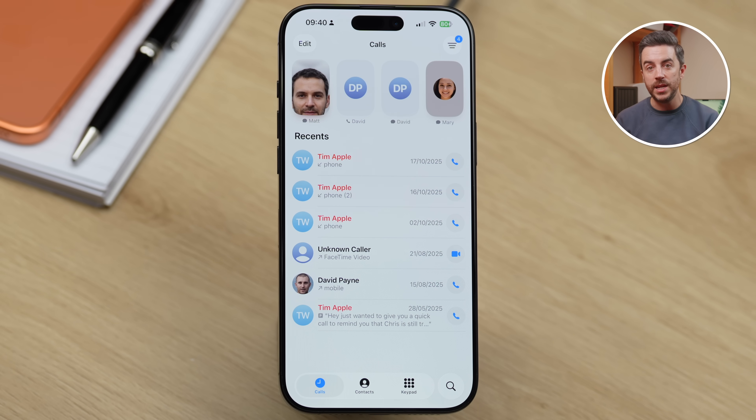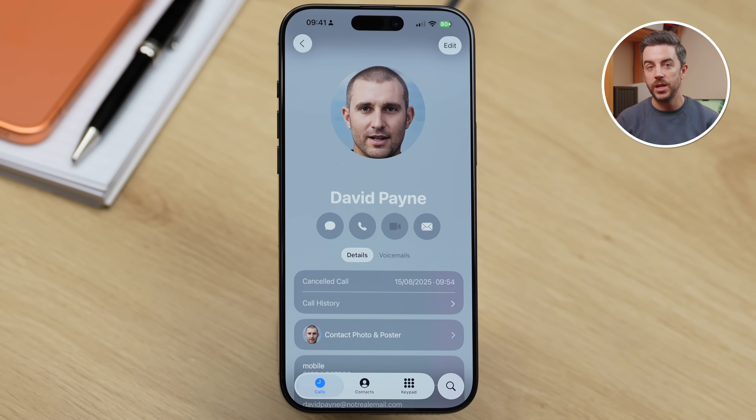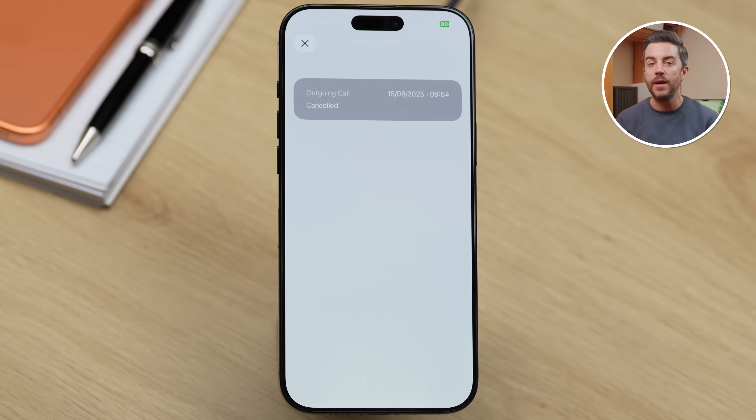If you ever want to see the full call history for a specific contact, you can do this really easily, although it isn't immediately obvious how. Go to the Phone app. You'll need to have either made or received at least one call from the person whose history you want to view. In the unified view of the Phone app, tap Calls at the bottom of the screen, then find any call from that contact. Tap on their name or their contact poster image — it doesn't matter which — and this will take you through to a version of their contact card that looks slightly different. This version includes an extra section called Call History, which you won't see if you open the contact from the main Contacts tab. Tap Call History and you'll be able to see every call you've made or received from that contact, along with the date, whether it was incoming or outgoing, and how long the call lasted.